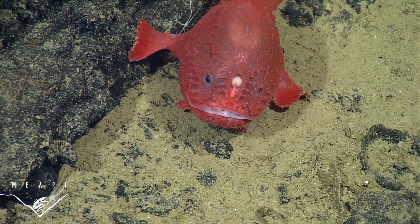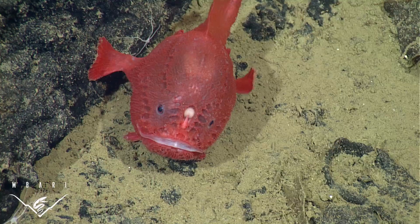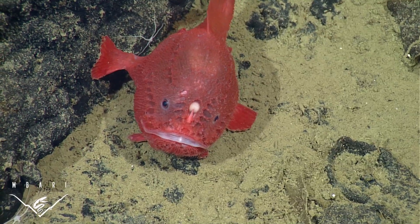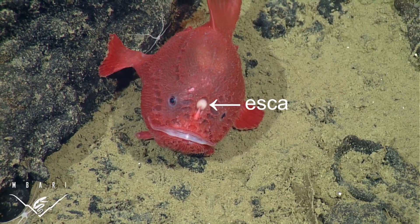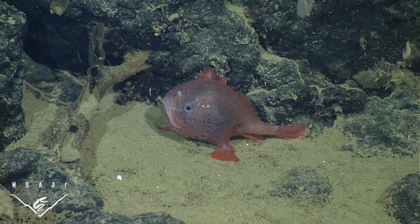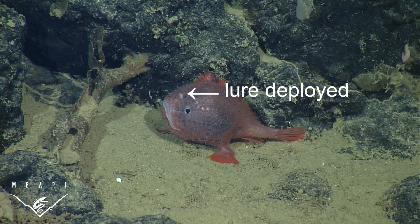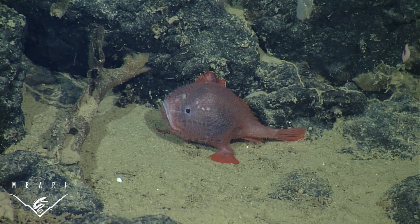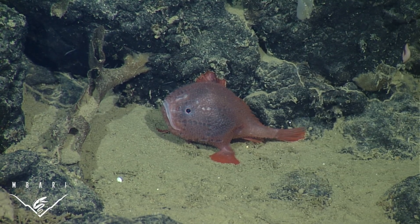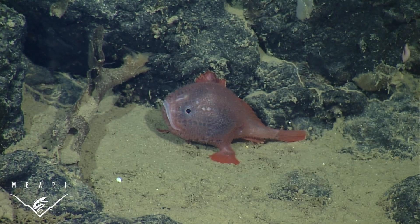One of the remarkable traits that all of the anglerfish have in common is the ability to fish for prey. The anglerfish deploys a lure, called an esca, which it dangles from the end of a modified dorsal fin ray, called an elysium. We observed one of these anglerfish deploying its shaggy, mop-like lure just above its mouth for about 25 seconds, then stowing it in its elysial cavity after an unsuccessful attempt at attracting prey.